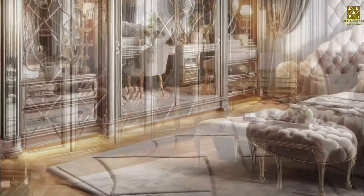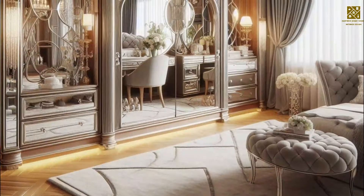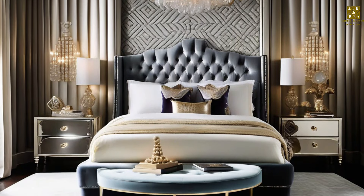To add that extra touch of glamour, incorporate mirrored surfaces and metallic accents. These reflective elements will bring dimension and shine to any space.